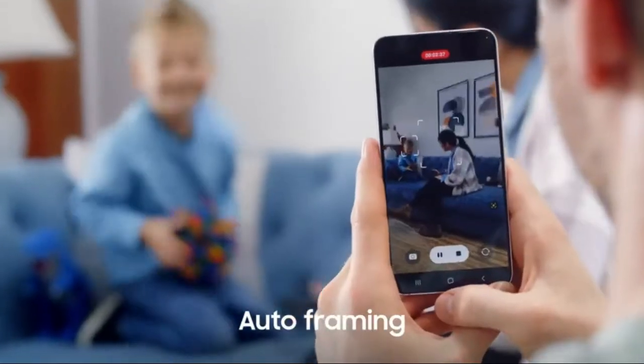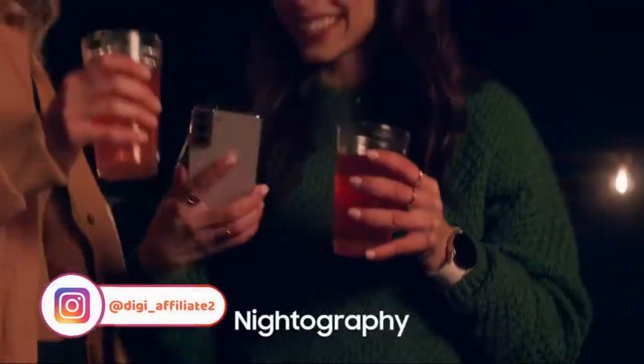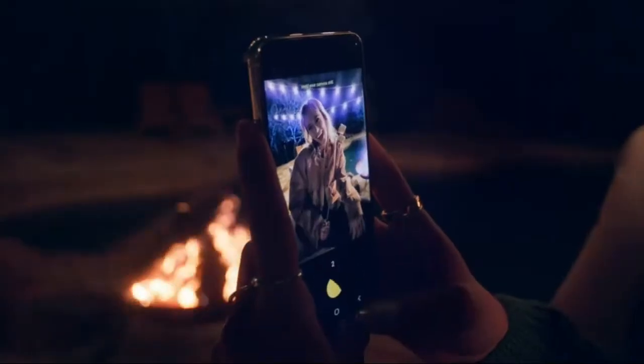Auto-framing focuses and even adjusts the shot to keep everyone in frame. Our largest pixel sensor detects the surrounding light and adjusts to give you bright, clear pictures, even in low light with night mode.